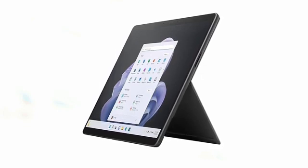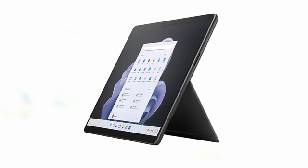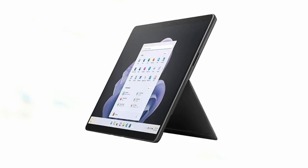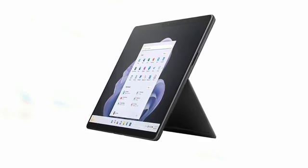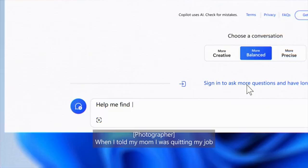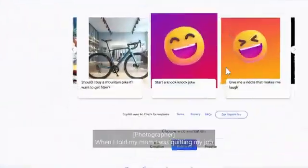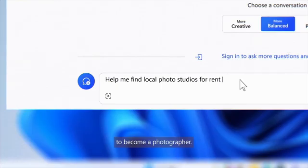Adding the Surface Slim Pen 2 takes creativity to the next level, allowing for natural note-taking, sketching, and diagramming. The Surface Pro 9 is ideal for artists, students, and professionals seeking intuitive tools for creativity and collaboration. Video calls become more engaging with the 1080p HD camera, offering an optimized angle to keep you perfectly centered in the frame. The stunning display immerses you in vibrant visuals, connecting you deeply with films, games, and digital worlds designed by creators. Lightweight yet powerful, the Surface Pro 9 balances portability and performance.